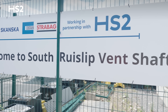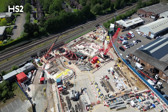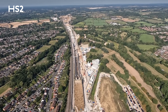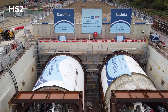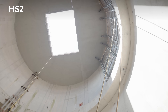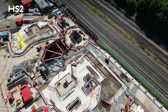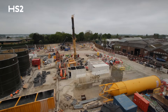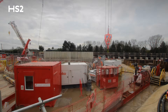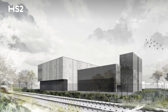We're here at South Ruislip vent shaft, stood on basement level two of the main shaft. This is the first shaft on the route from West Ruislip Portal where TBMs Caroline and Shashila were launched, and the TBMs passed through here recently. South Ruislip is twin shafts — we're stood in the 20 metre diameter main shaft and just across from me is the 12.5 metre diameter satellite shaft. South Ruislip is one of the most advanced shafts on the Northolt Tunnels and we're heading into the next phase of works, which is mechanical and electrical fit out and constructing the steel frame for the head house.